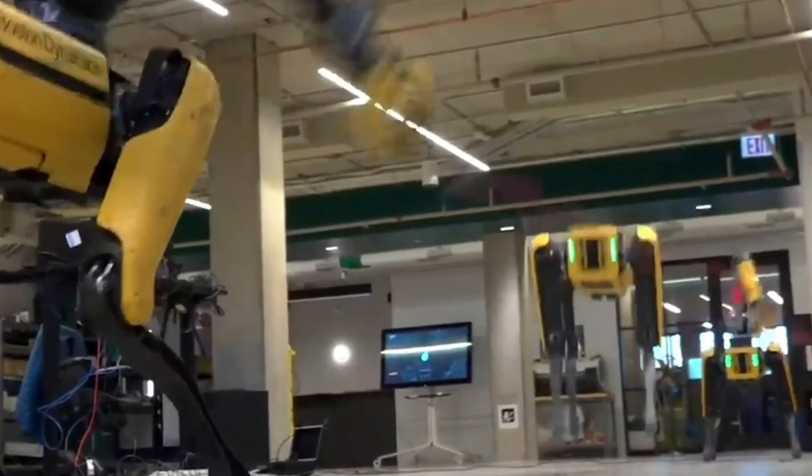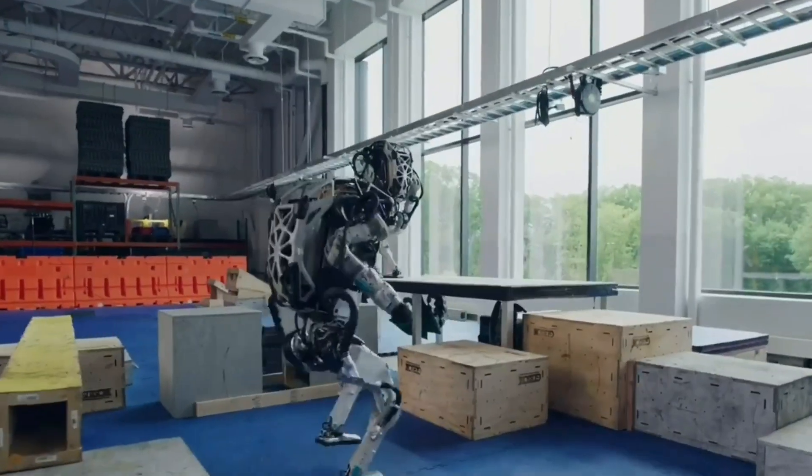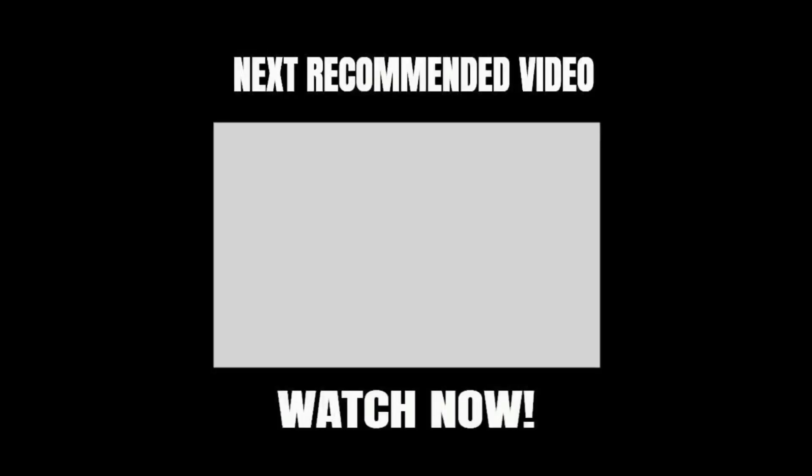Robotic technology is constantly developing and robots are only getting better and better at assisting humans in many aspects of life. What can you say about our picks? Feel free to share your thoughts in the comment section below and give us a like if you enjoyed watching. Subscribe to our channel to be notified with more videos about the wonders of robot technology. Thank you for watching.